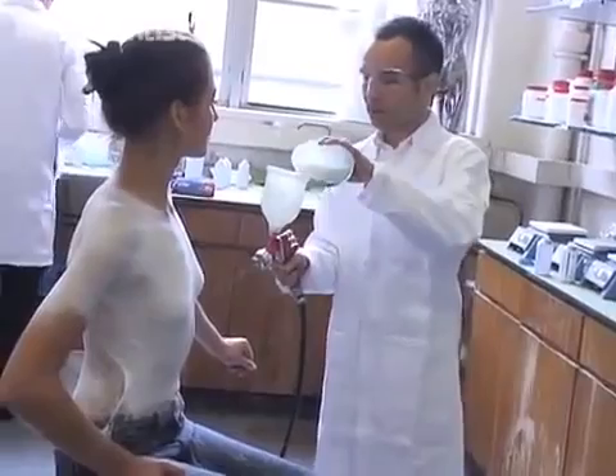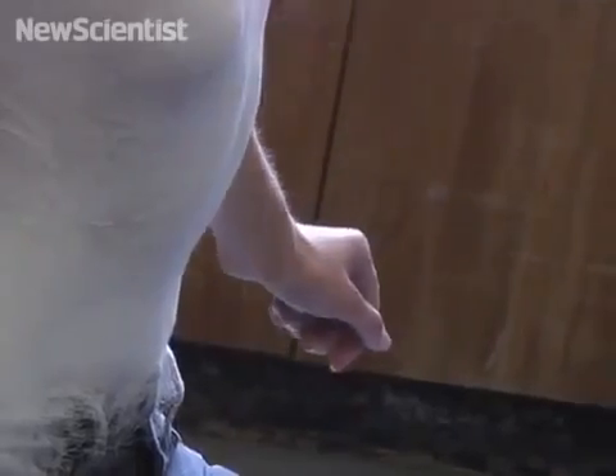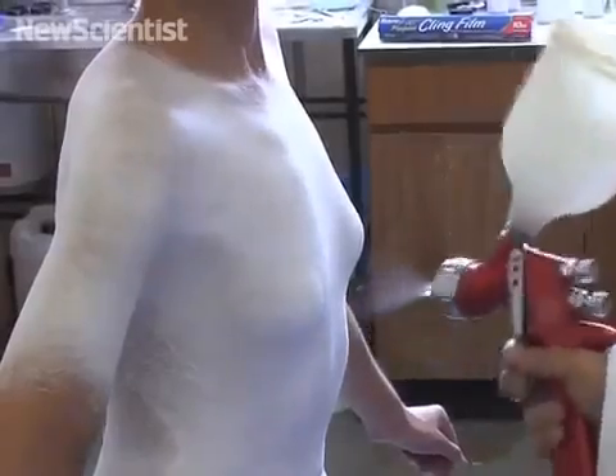The liquid is made from a suspension of tiny cotton fibers and plastic as well as a solvent. When it's sprayed, the solvent evaporates and allows the material to harden.